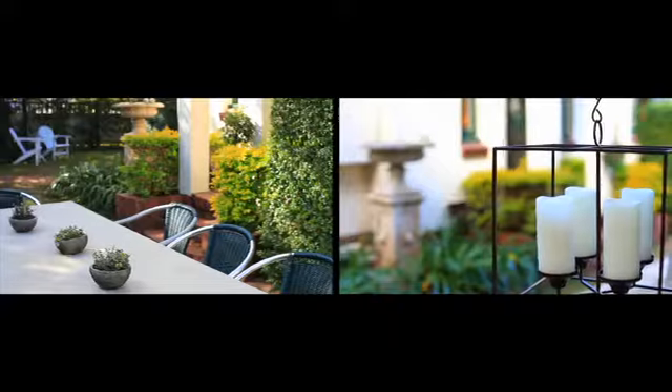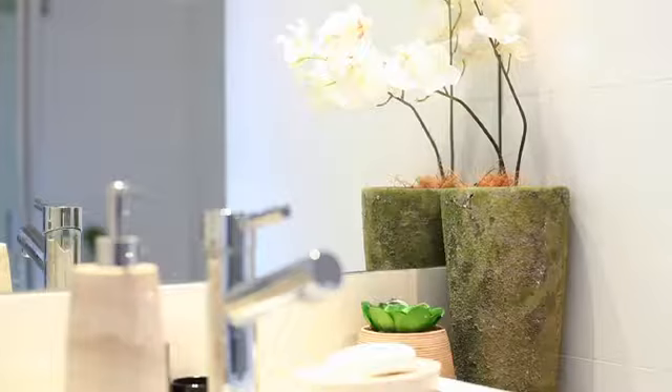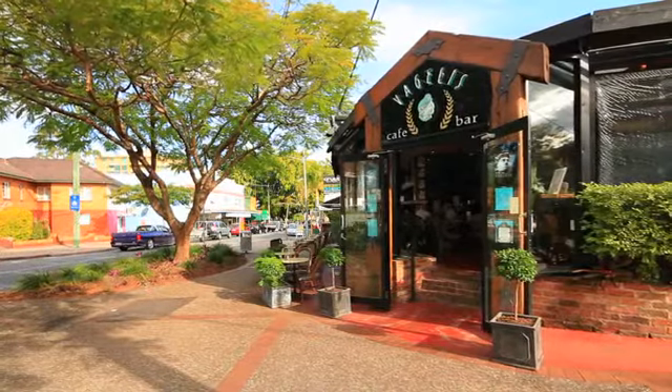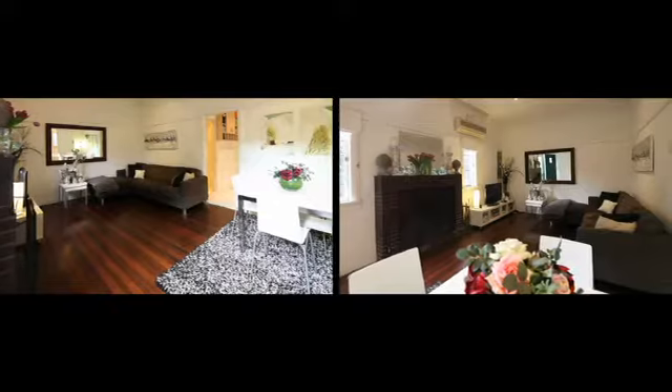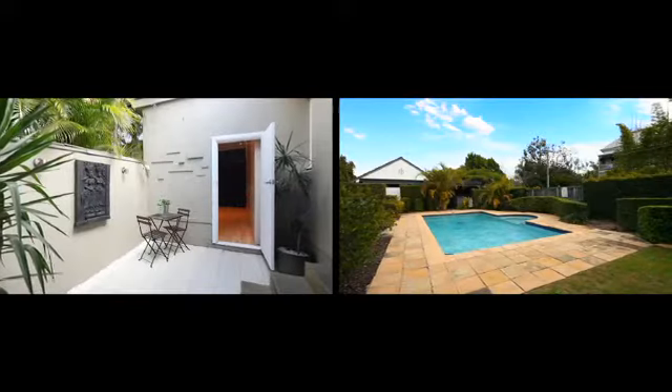Exuding sophistication, this exclusive villa offers effortless indoor outdoor living from the landscaped courtyard to the quality finishes. Immersed in the heart of Hamilton, this three-bedroom home enjoys a light-filled living area with fireplace, private courtyard, pool and barbecue area.